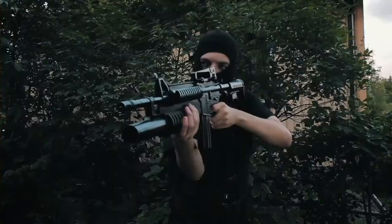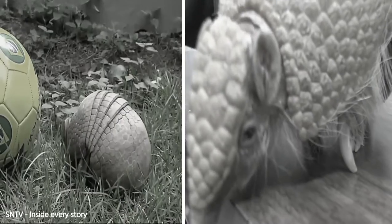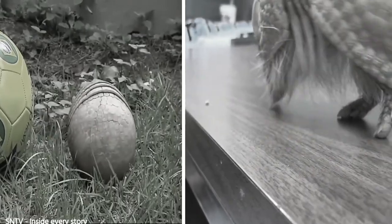But did you know that an armadillo shell is so hard that it can also deflect bullets? The armadillo's hard shell, called a carapace, is made of bone and a tough tissue coating. Armadillos are covered in bony plates that create their armor.